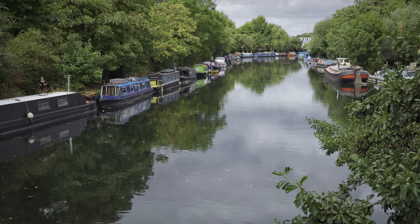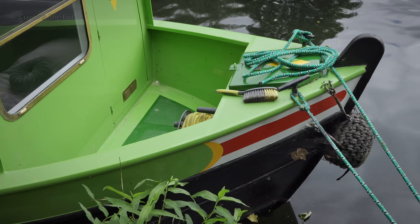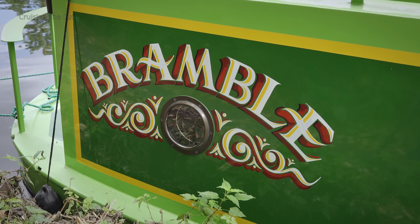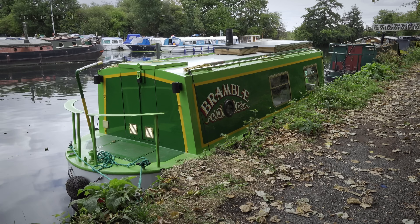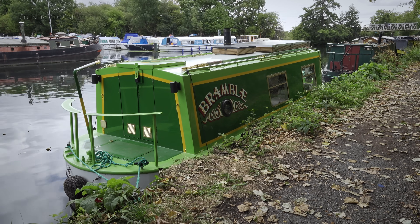I'd come here to see a particular boat, which on the face of it is much like any other. It's got a bow with a well deck, windows along the sides, the name painted nicely on the back, and a traditional stern where you steer from. But the whole boat is tiny. The maximum length of a narrowboat on the British canal system is about 72 feet and most people take 57 as a good go-anywhere sort of length, but this one is at the other extreme.